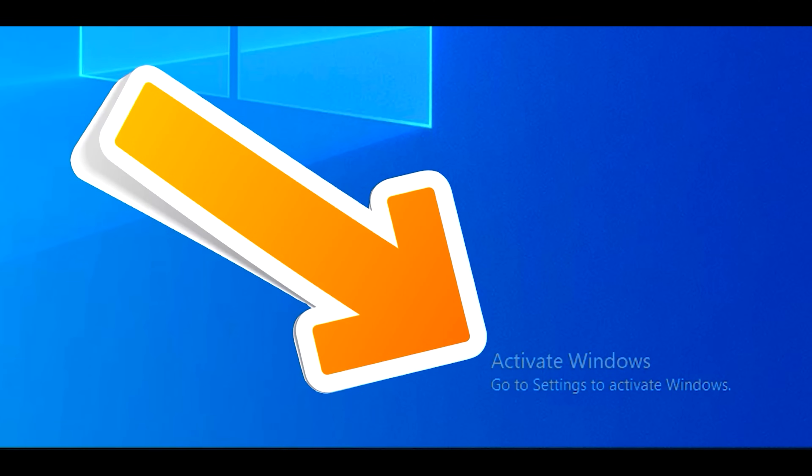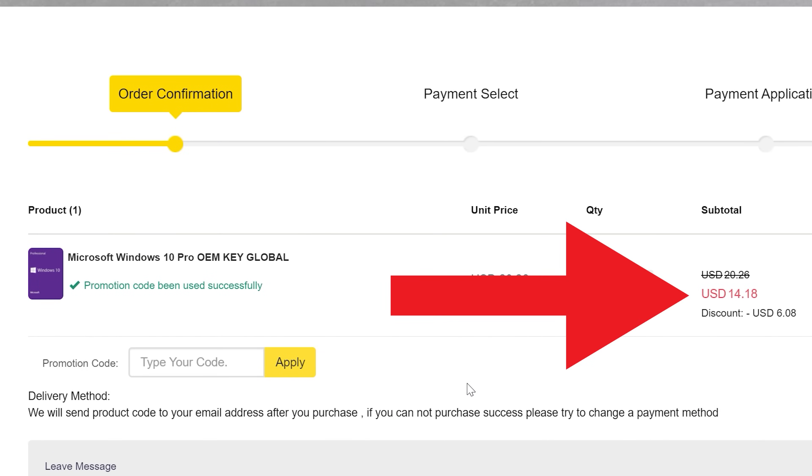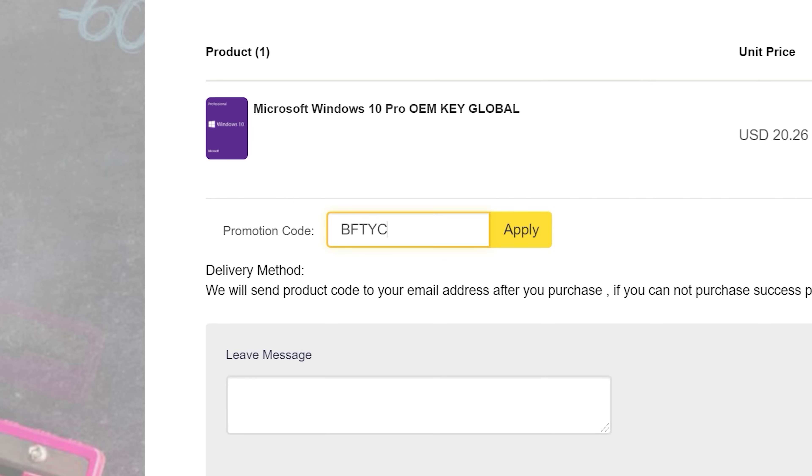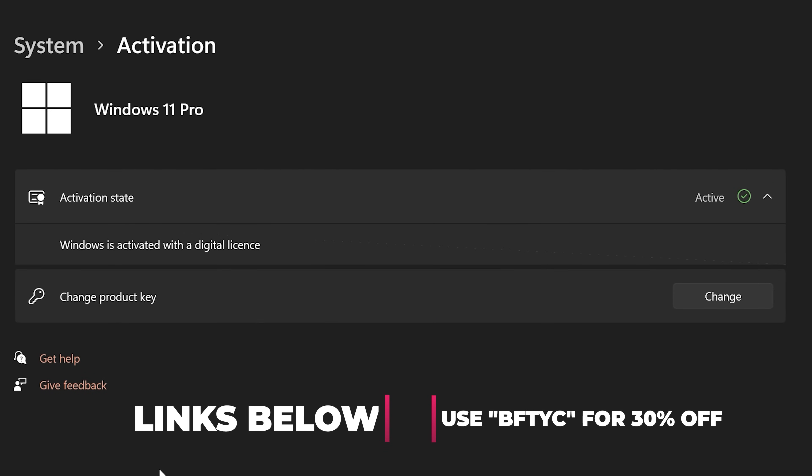Hey, are you tired of seeing that annoying Activate Windows message? Today's video sponsor SCD Keys has you covered. For as little as $14 using the coupon code BFTYC, you can get activated today. Works for Windows 11 Pro too. Links in the description below.